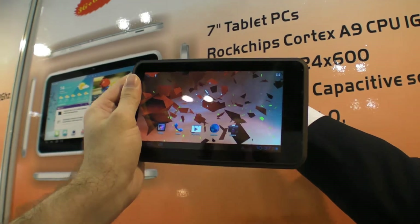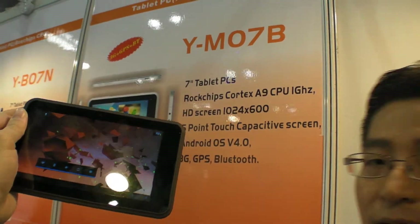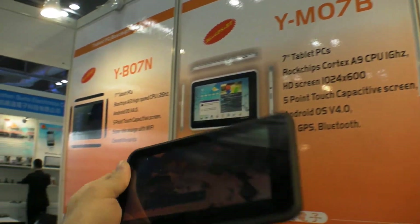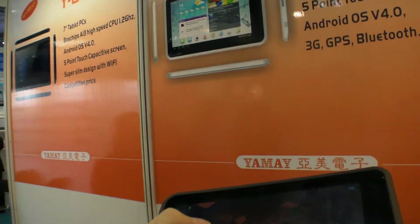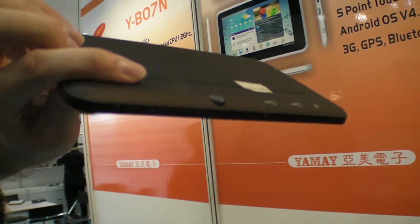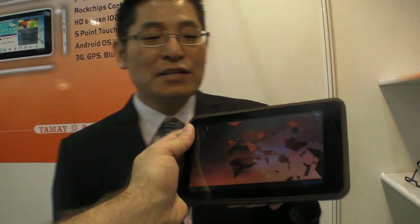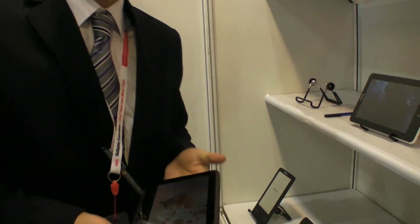And this can also come with another CPU option — MTK. MTK is from Taiwan, model 6575 or 6577. So $135 with 4 functions: HD screen and all that. How long is the battery life? The battery can last for 8 hours.